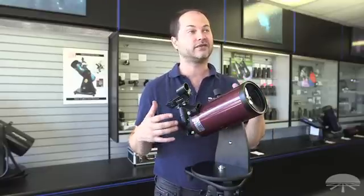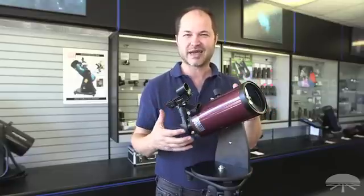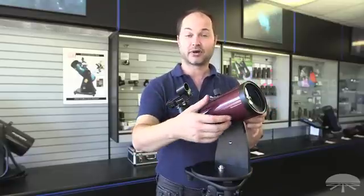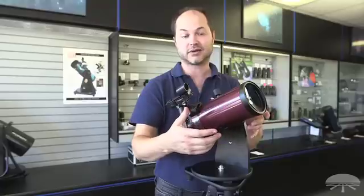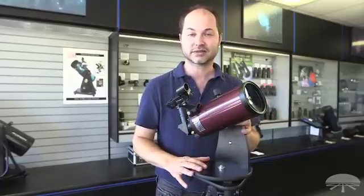This 90mm Mak is great for seeing the rings of Saturn and moons of Jupiter. It's a little small for nebulae because it doesn't gather a lot of light, but there are bigger versions — we have Maks up to seven inch diameter which can suck in the light. So overall a very good portable telescope.